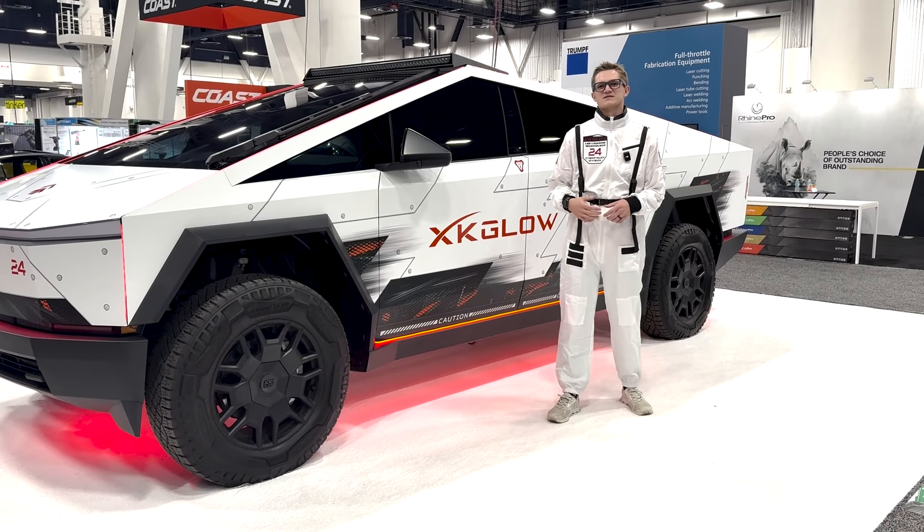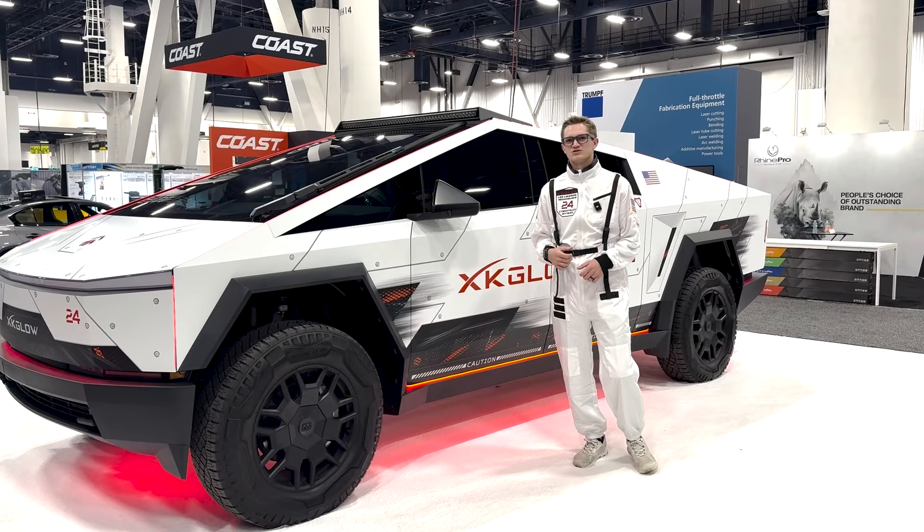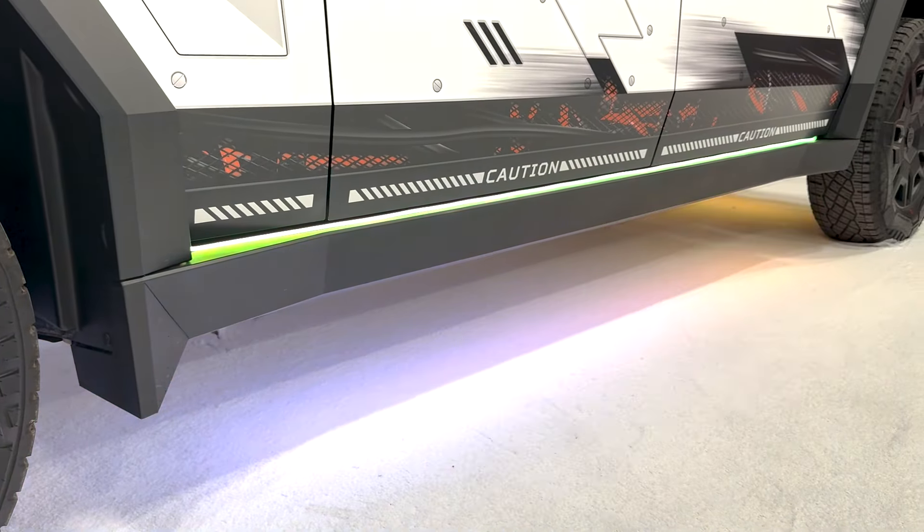All of these products are specifically made for Cybertrucks, meaning they are the perfect fit and length. This is going to get you the best glow effect for the vehicle and the best light output on your truck.